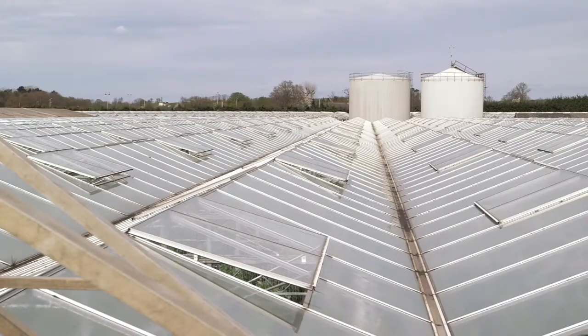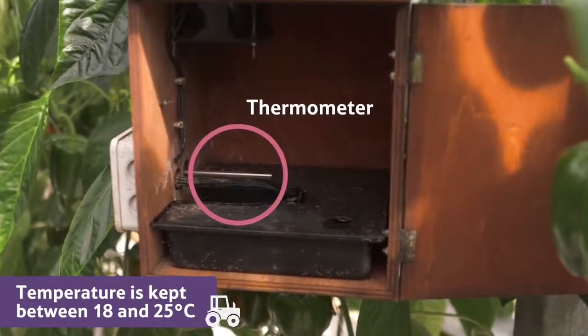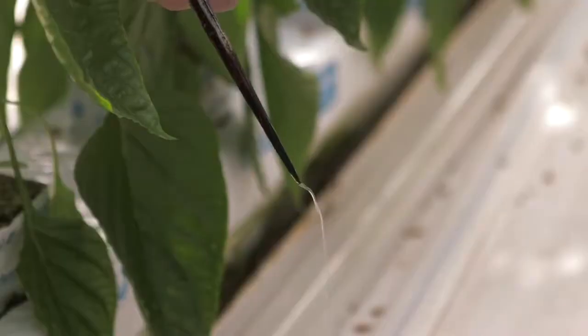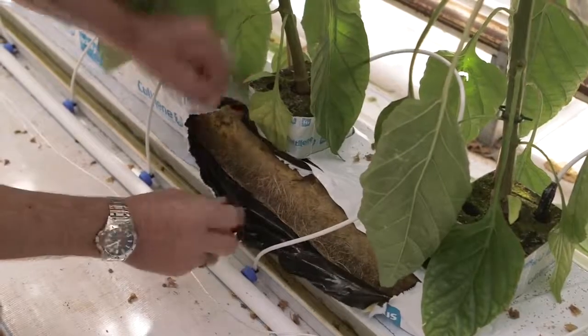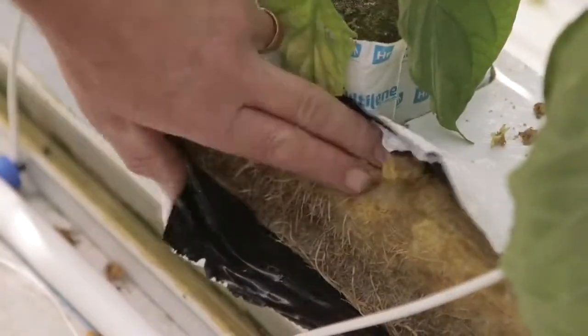The temperature in the glasshouse is kept between 18 and 25 degrees Celsius. Sunlight, water, a special feed, and added carbon dioxide give the plants everything they need to grow.